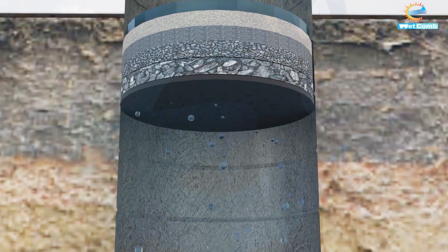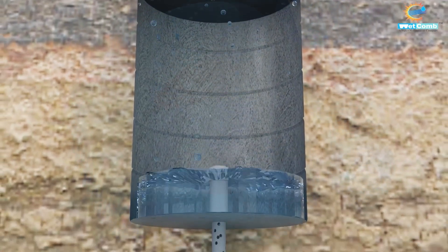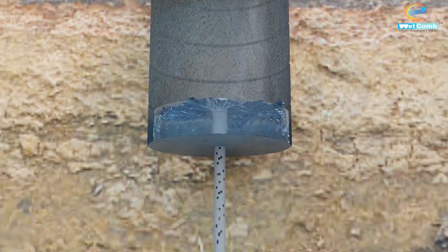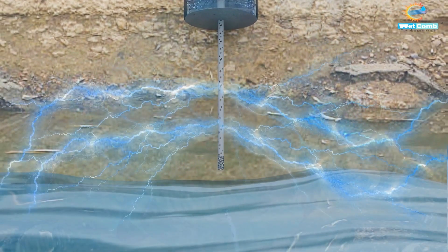This leaves only crystal clear water to pass through, which then flows into a specialized purple pipe that evenly distributes it beneath the land. Eventually, the water reaches the permeable layer, also known as the aquifer.